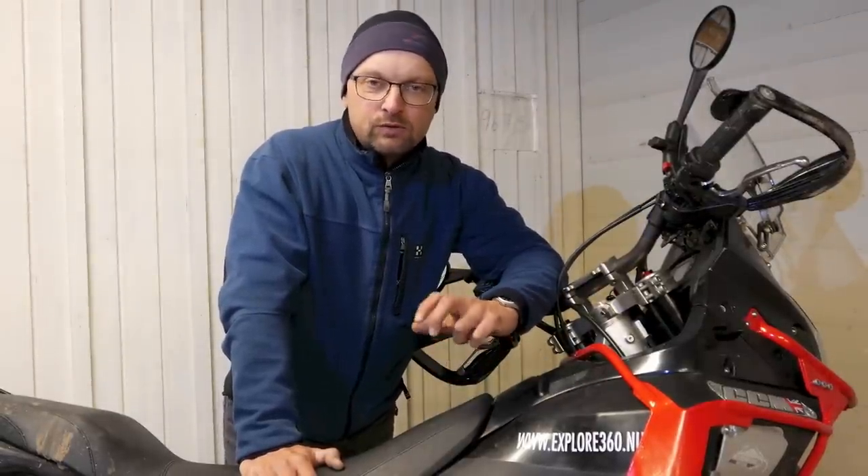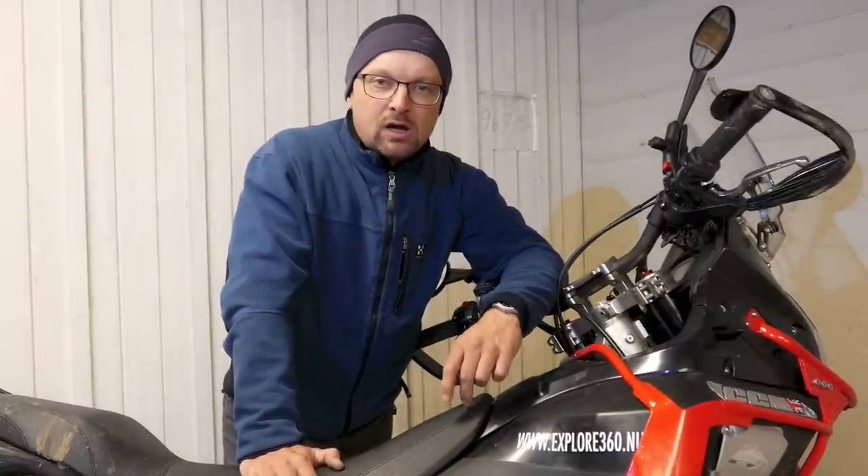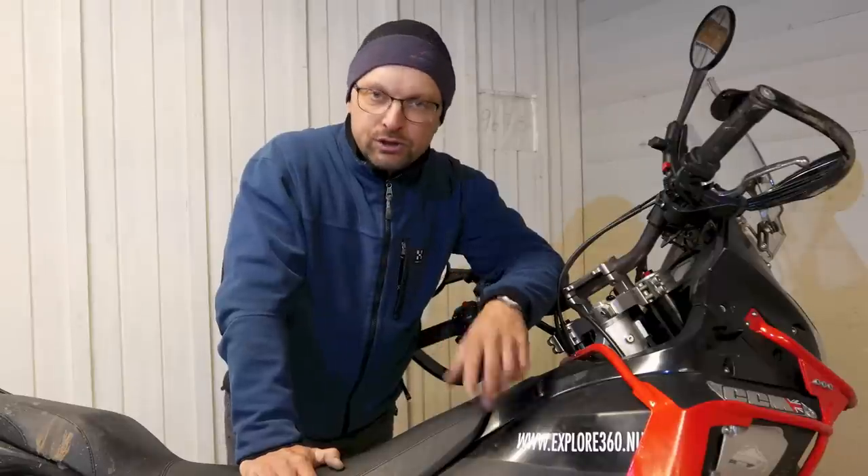The bike worked very nicely on these kinds of roads. I'm doing a lot of gravel here in Sweden also. The suspension is really great. I like it. And there have not been any major issues with the bike.